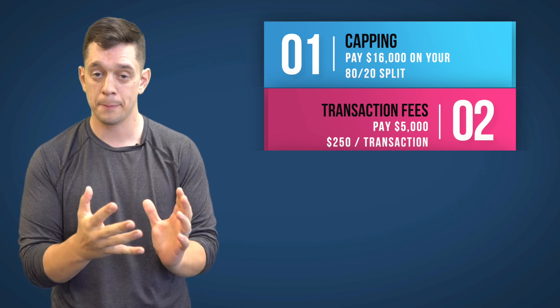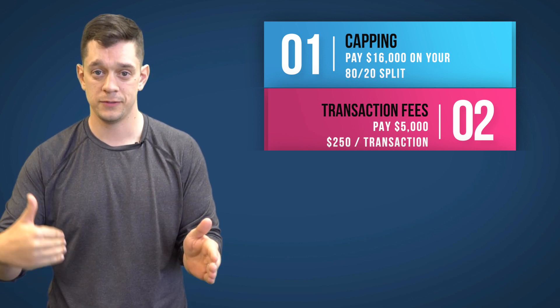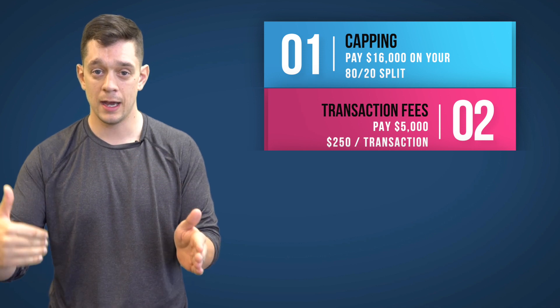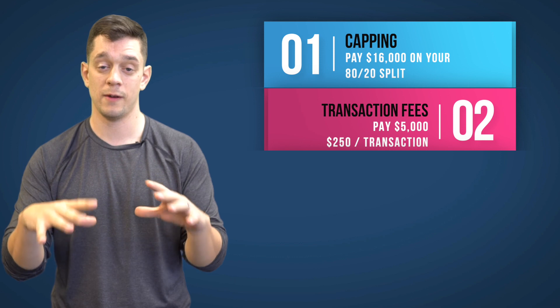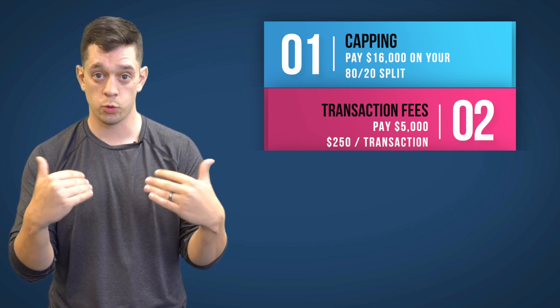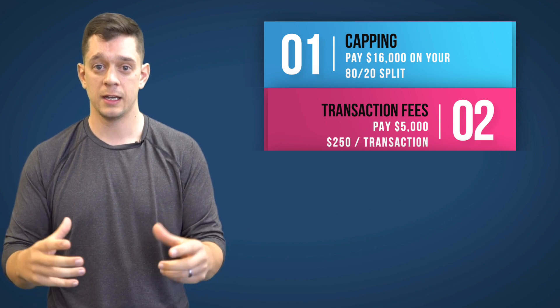After you cap, you're then on a transaction fee basis where you pay $250 a transaction. $250 times 20 is $5,000, so after 20 deals you qualify and you have hit the production requirement for Icon.